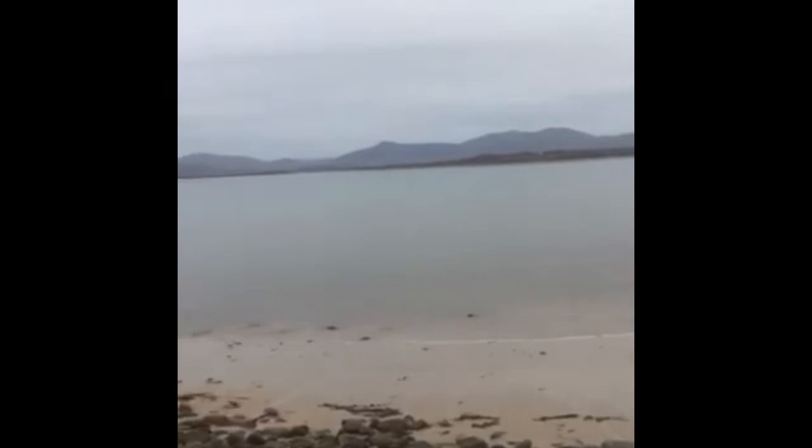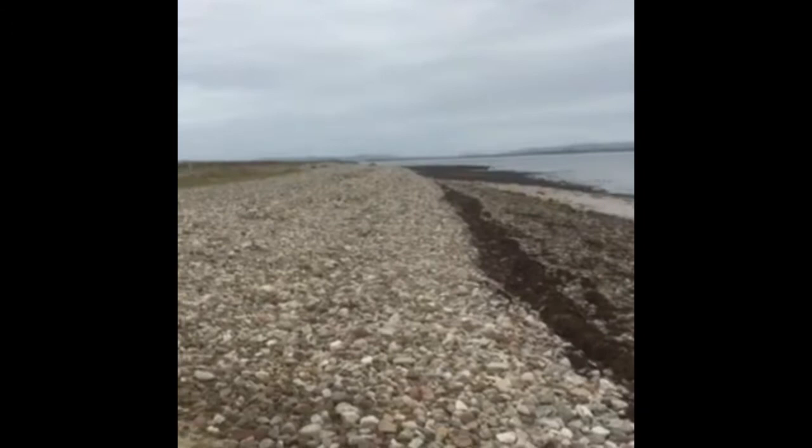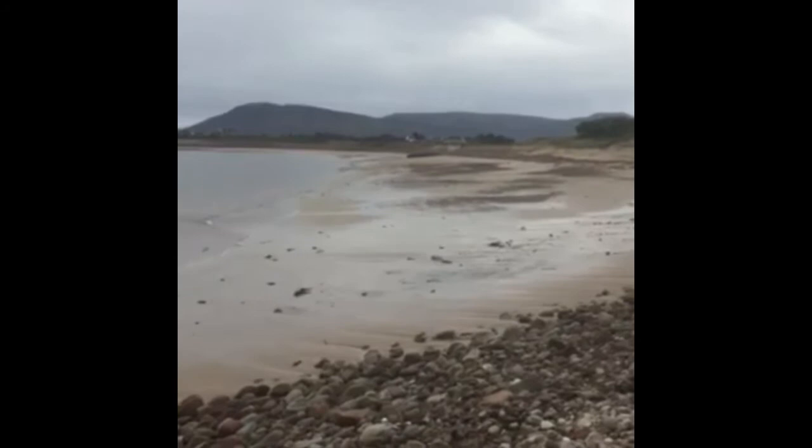Another lovely bay — on a sunny day this place would be gorgeous. Lots of rocks high up on the beach, which shows the amount of force the water has coming in here. Again, a very shallow beach with mountains in the background.